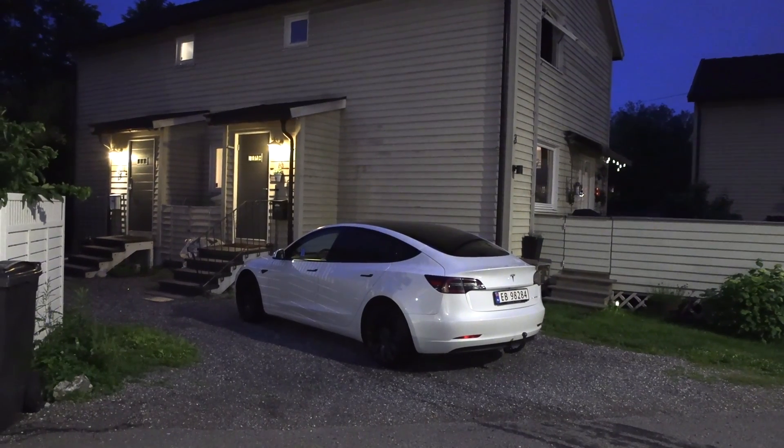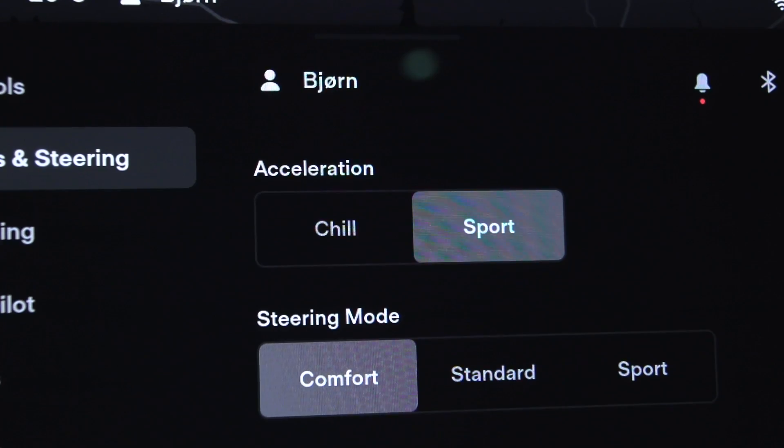We've been waiting 10 minutes with nothing happening, so I think we just have to go home. I have a 1000-kilometer challenge tomorrow and I need sleep. I'll have to come back tomorrow night. But then, after going back home, I suddenly noticed we have 'Sport' mode — and I actually felt that the car is faster. So we're going back now since we have nice hot batteries — we might as well test it tonight rather than coming back tomorrow.